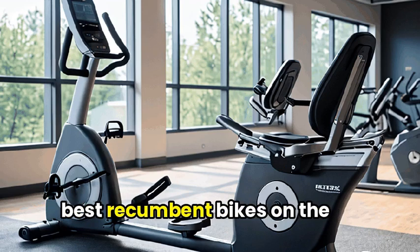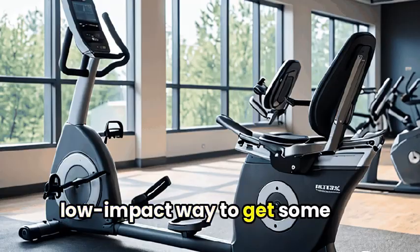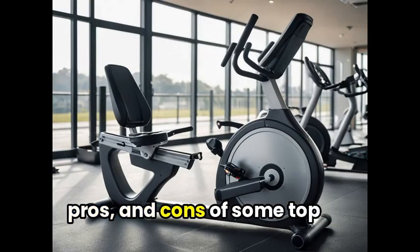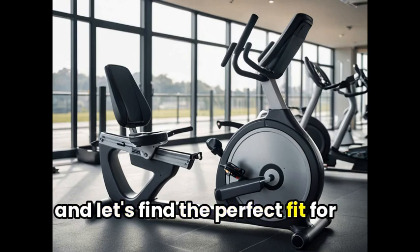Welcome to our roundup of the best recumbent bikes on the market. If you're after a comfortable and low-impact way to get some serious exercise, you'll love what we have in store. In this video, we'll be diving into the features, pros, and cons of some top recumbent bikes, so buckle up and let's find the perfect fit for you.